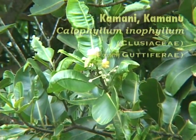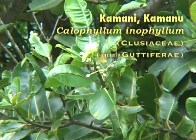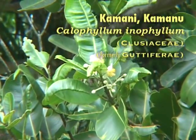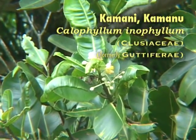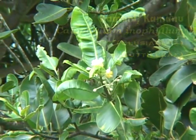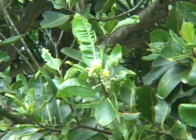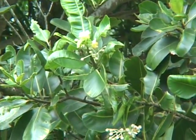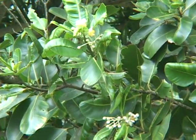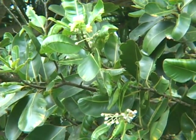The Kamani, or Kamanu, or Alexandria Laurel, known scientifically as Calophyllum, belongs to the family Clusiaceae — it used to belong to the family Guttiferae. Sometimes the wood was used for food bowls, but not as much because when the wood was exposed to the sun, the wood would crack. The flowers provided a perfume, and from the fruit one could obtain oil.